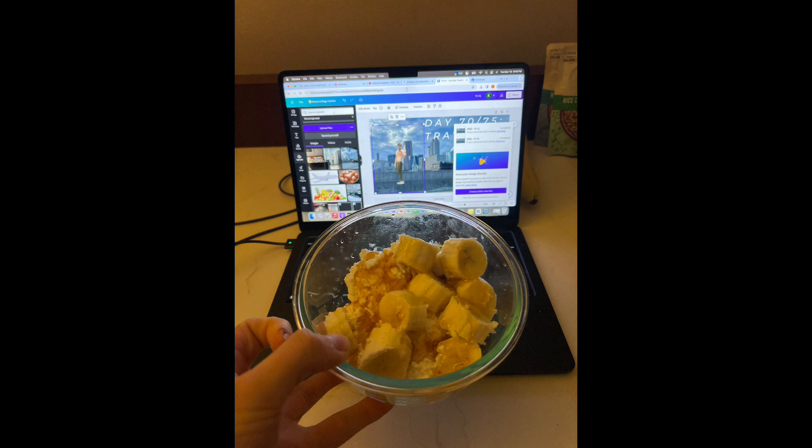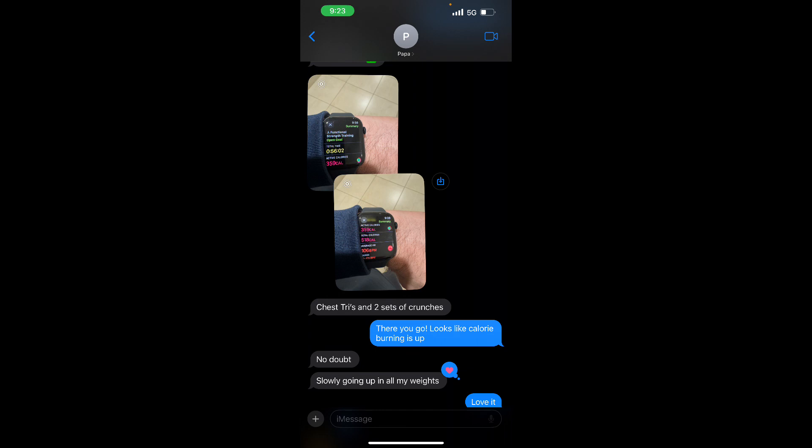And as always, at the end of this video, it will be my dad's Apple Watch. He's 71 days in a row — that's incredible.